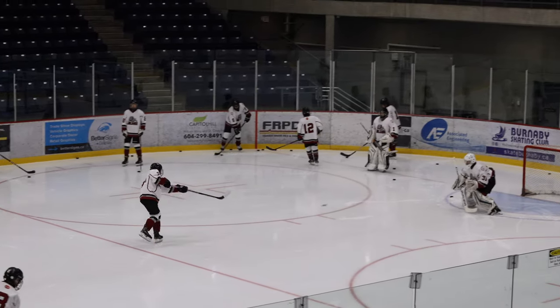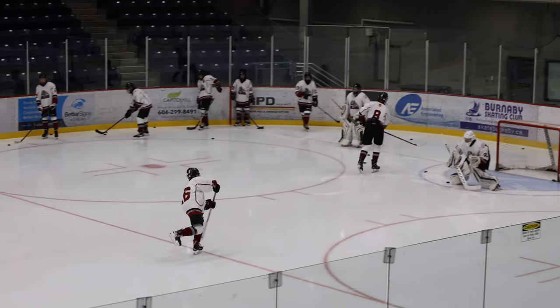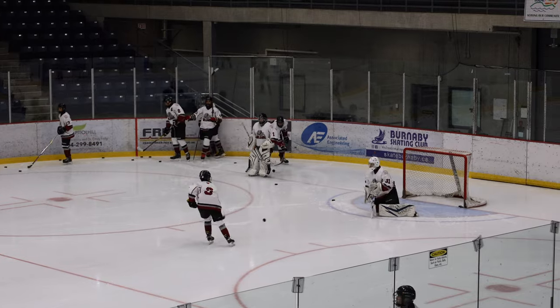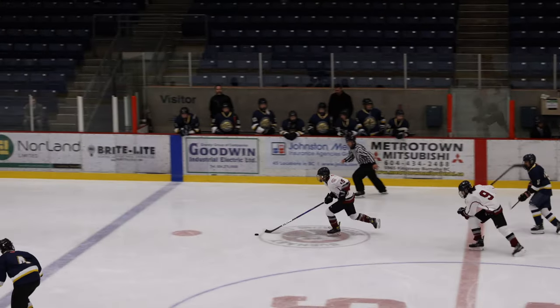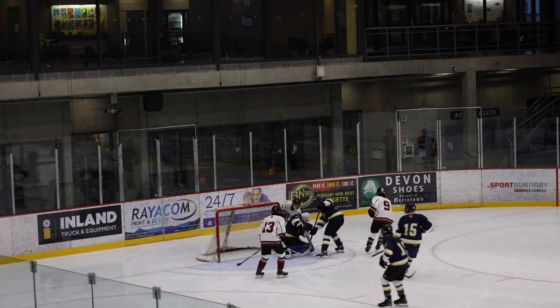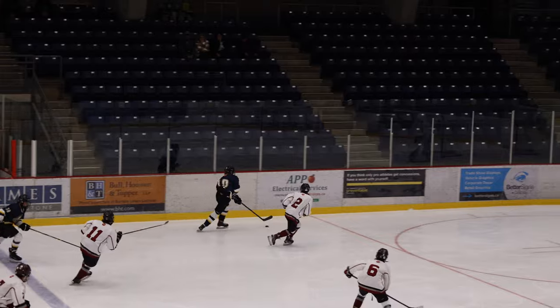Donner is warming up for this showdown. The Bulldogs are looking sharp in their jerseys, and so are the Sunshine Coast Blues — ready to go, looking like a bunch of Bulldogs in a circle. Number 15 from the Burnaby Bulldogs has a shot right away. The action has commenced.